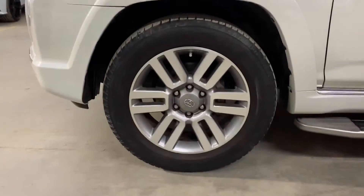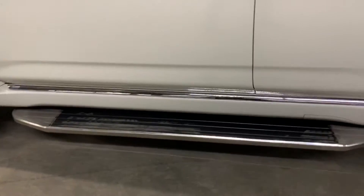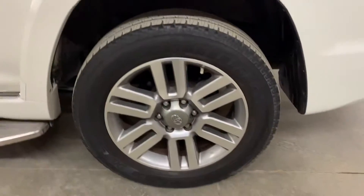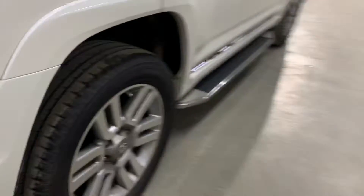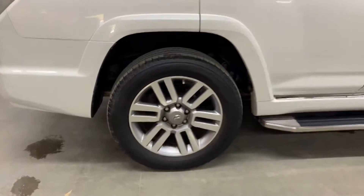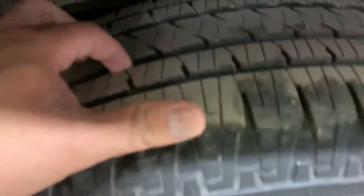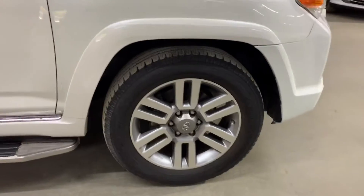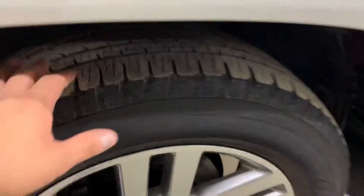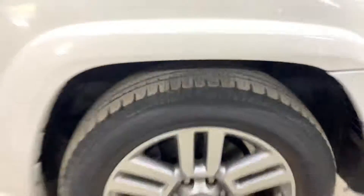Now let's take a look at the wheels. The wheels are in very good condition — small wear and tear, but as you can see right there, there's a lot of tread still. So it's ready for you to take it out of this showroom here in Atlanta, Georgia.